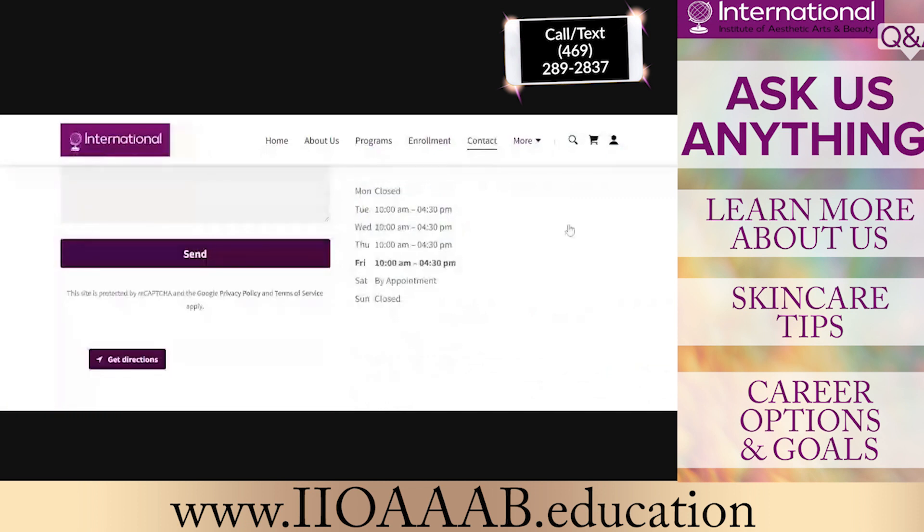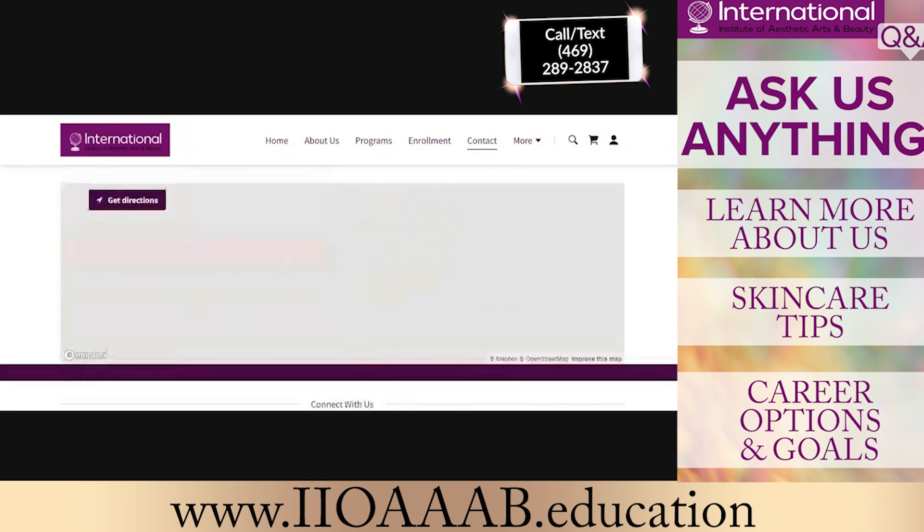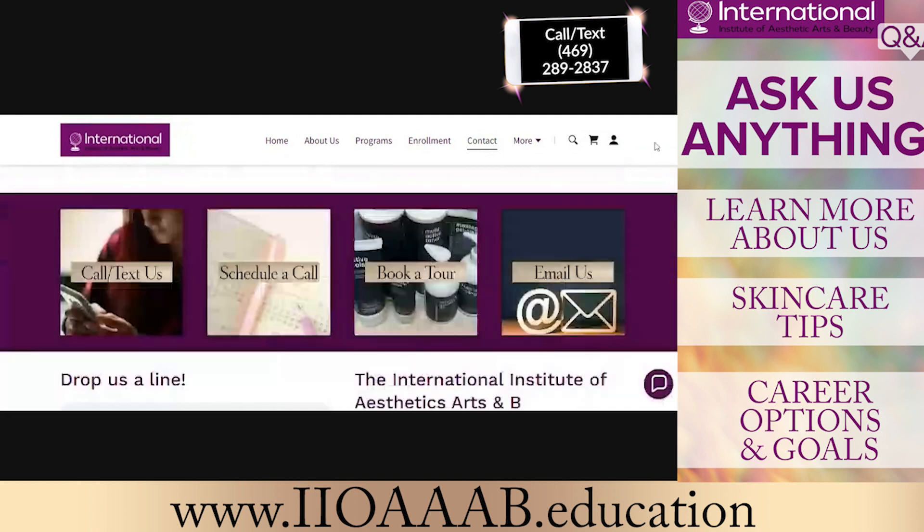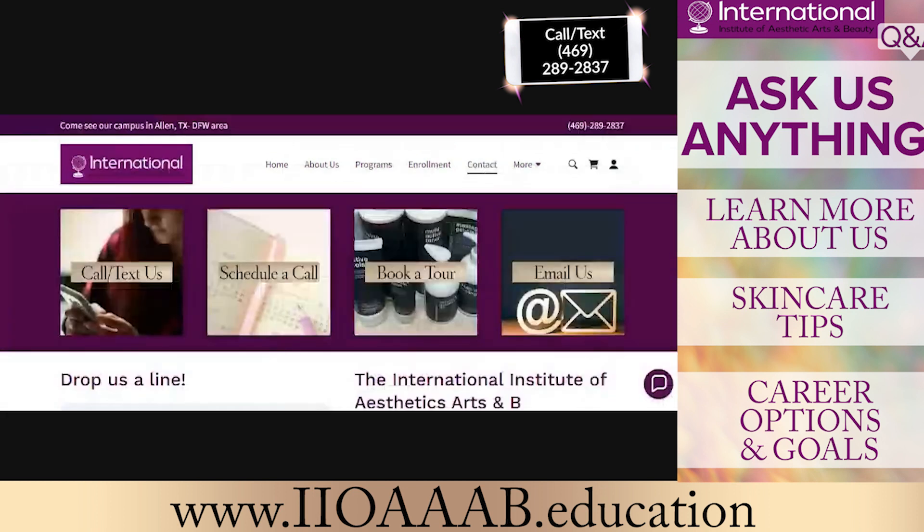Tours are scheduled typically Tuesday through Saturday, anytime from 10 a.m. to 5 p.m., but they are all by appointment. The student schedule for the day is 10 a.m. to 4:30 p.m., and the evening is 5:30 to 9:30 p.m.